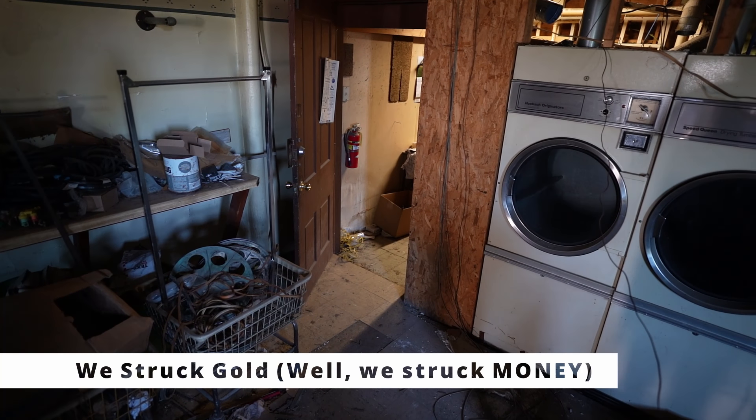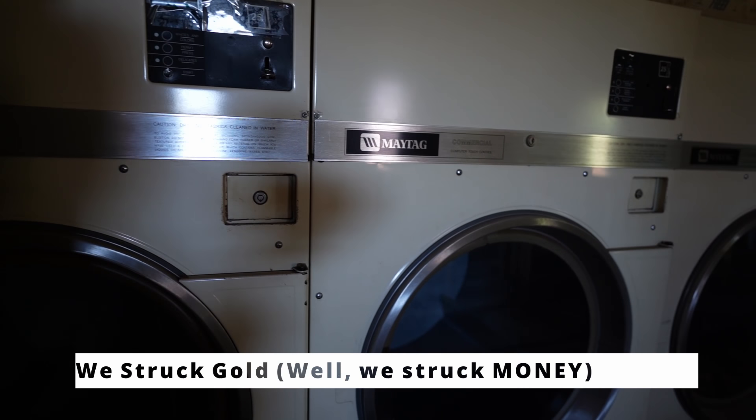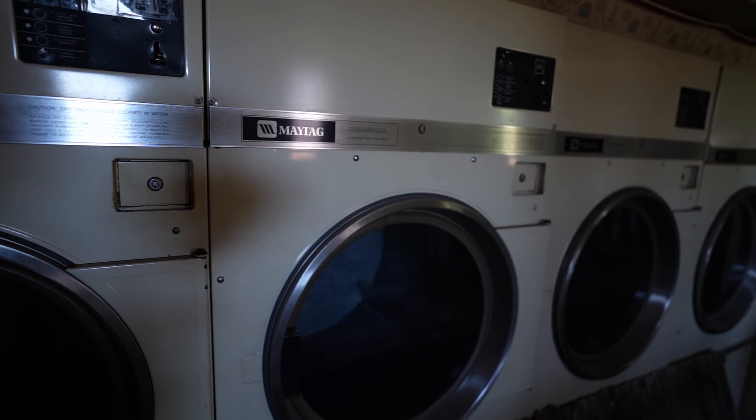We literally discovered a coin vault in an abandoned laundromat. My crew called me so excited. I want to show you how much we found, and I'm really excited about the money we found in these coin vaults.